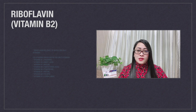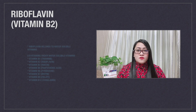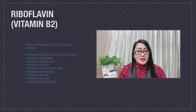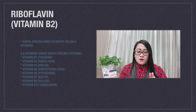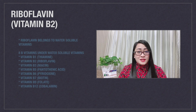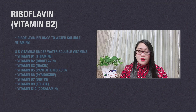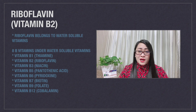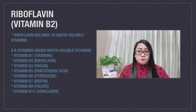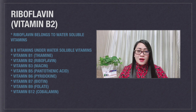In water-soluble vitamins, there are 8 kinds of B vitamins: Vitamin B1, known as thiamine; Vitamin B2, riboflavin; Vitamin B3, known as niacin; Vitamin B5, known as pantothenic acid; Vitamin B6, pyridoxine; Vitamin B7, which is biotin; Vitamin B9, folate; and Vitamin B12, which is cobalamin.